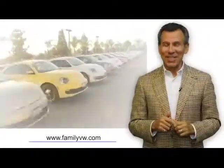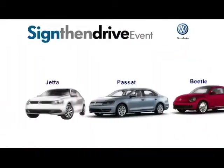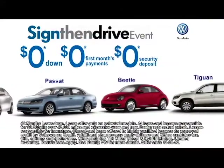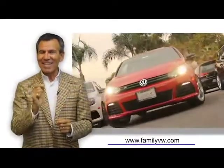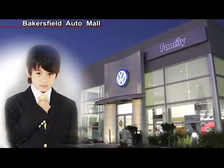This is the best month for you to take a new Volkswagen home. Come to our Sign Then Drive event and get zero down, zero first month payment, zero security deposit and zero due at signing on our new Volkswagen models. Come and pick up the model you like, the color you like, take it for a test ride and we take care of the rest.